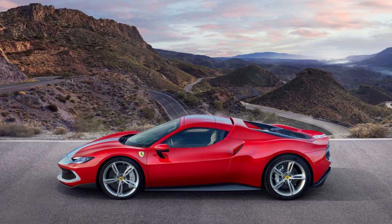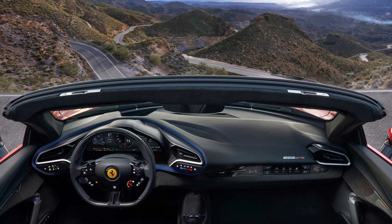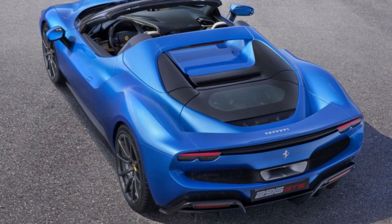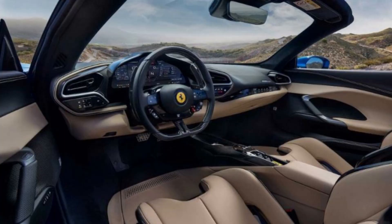It's also available on pre-owned models. The Ferrari 7-Year Genuine Maintenance Program is a comprehensive package that ensures your car continues running smoothly, with regular maintenance services done at intervals of either 20,000 kilometers or once per year.